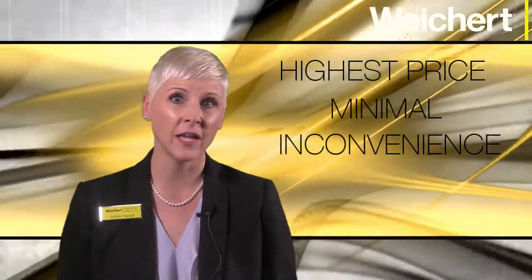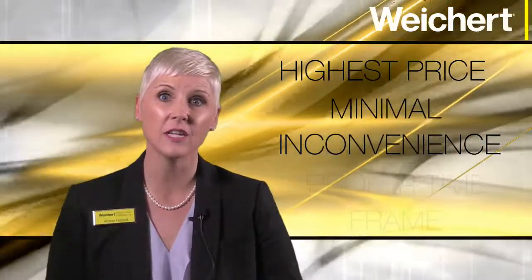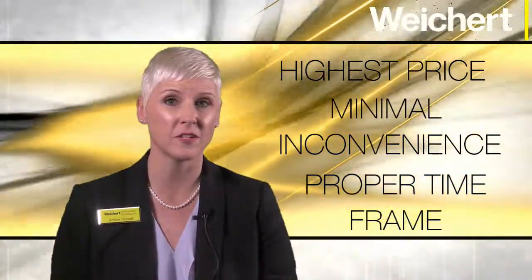Let's start with the introduction page. This customized page features an exterior picture of the home along with their names and address. The seller immediately sees that you have taken the time to customize a plan just for them. This also gives them the opportunity to see their home from a potential buyer's perspective. You're also going to want to share your commitment to accomplishing three specific objectives: helping them achieve the highest price, minimizing their inconvenience, and meeting their desired time frame.